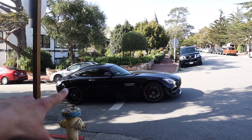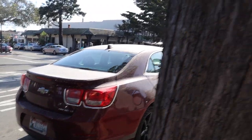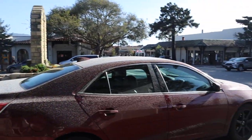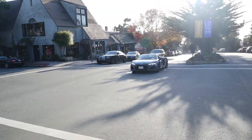A Porsche GTS — bro, how is your car this dirty? Nathan thinks it's dirty too. Oh my god, and I knew I'd catch the R8!